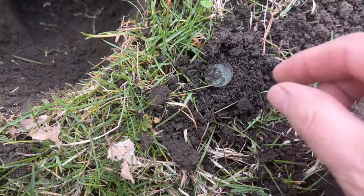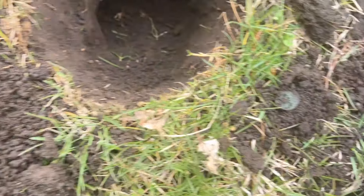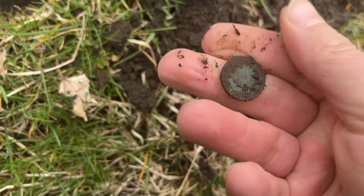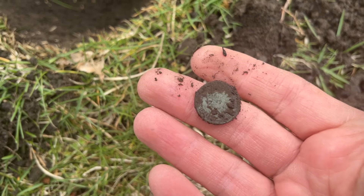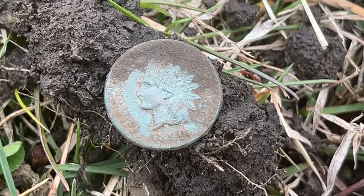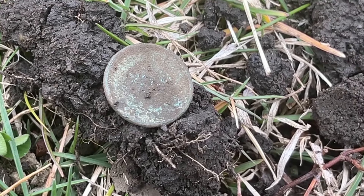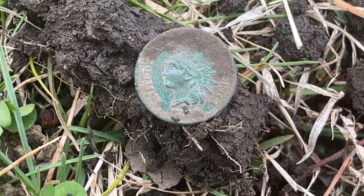All right, ringing up a solid 12-13 and pretty deep in the hole — all of eight inches deep on the Equinox 600. What is it? An Indian head penny — that's odd, it was ringing up really low. Let me get it cleaned up and take a look. It's an 1890 Indian head penny. Like I said, it was really deep in the hole. I'll clean it up more at home and get you more pictures. Deep 19th century in the hole here at Dirt Life Detecting — gotta love it.